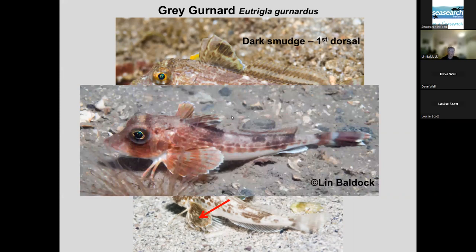More colour variety in grey gurnard: the dark smudge on the first dorsal shows quite well in one, but is nearly absent in another. You can also see the different colours on the top and lower side of the pectoral fin depending on how the fish holds it. And they can come in red too, but you can still see the dark smudge on the first dorsal, and if you zoom in you can see the backward-pointing spines along the lateral line.